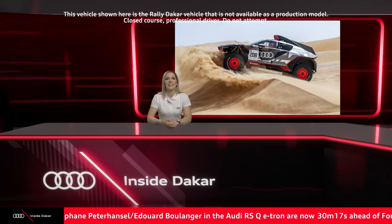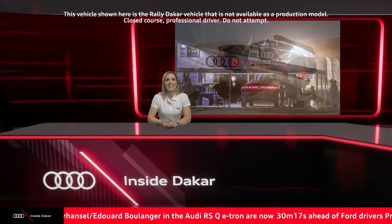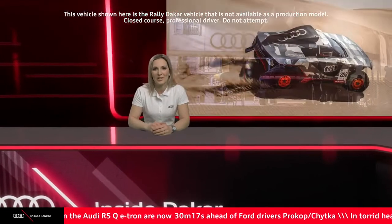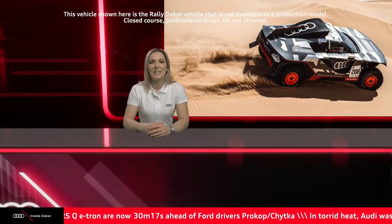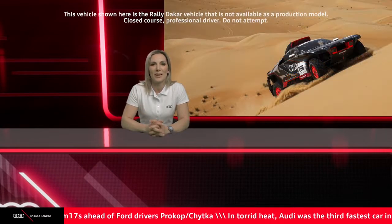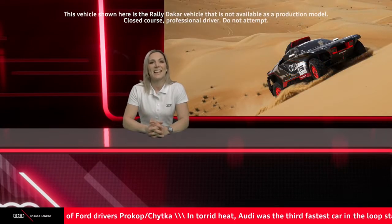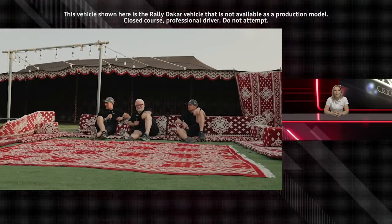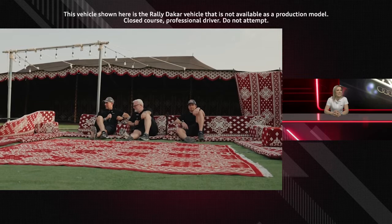Some spectacular images there from the day in the Abu Dhabi desert. It's incredible to see that they could finish the day with a third position overall and extending that lead to more than 30 minutes. Let's head straight back out to the bivouac. Stefan and Eduard, surely that position you're in right now is a little bit more comfortable than the cockpit of the Audi RSQ e-tron.